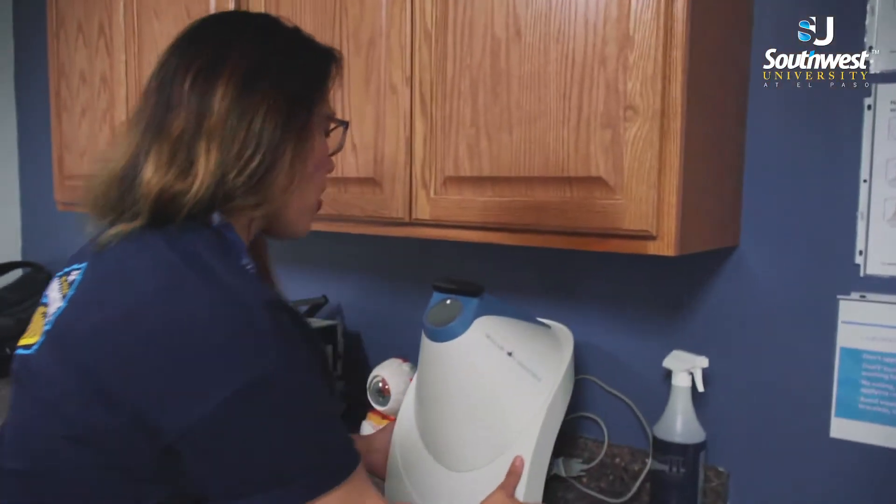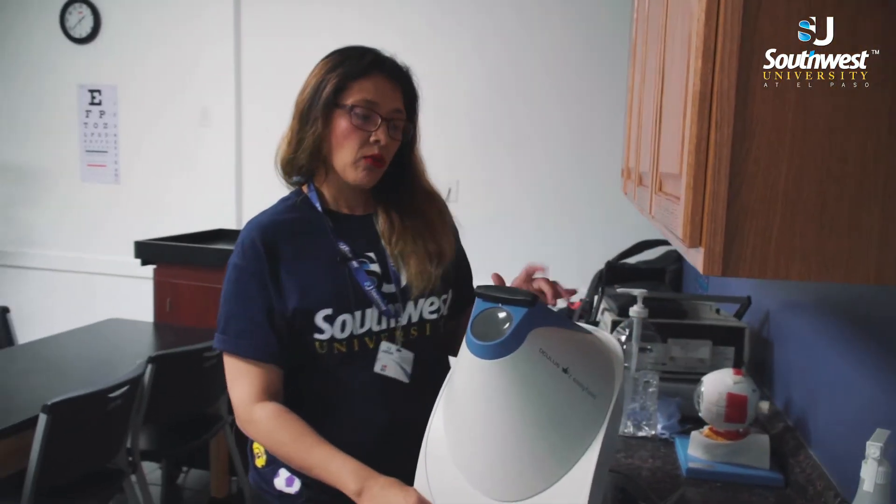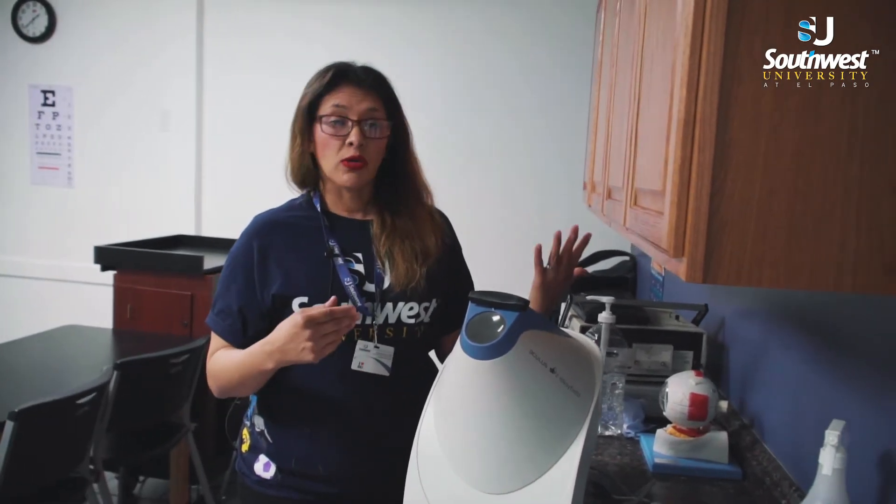We also have our Oculus Easy Field, which is a visual field instrument that helps in the detection of disorders such as glaucoma, macular degeneration, and so on.